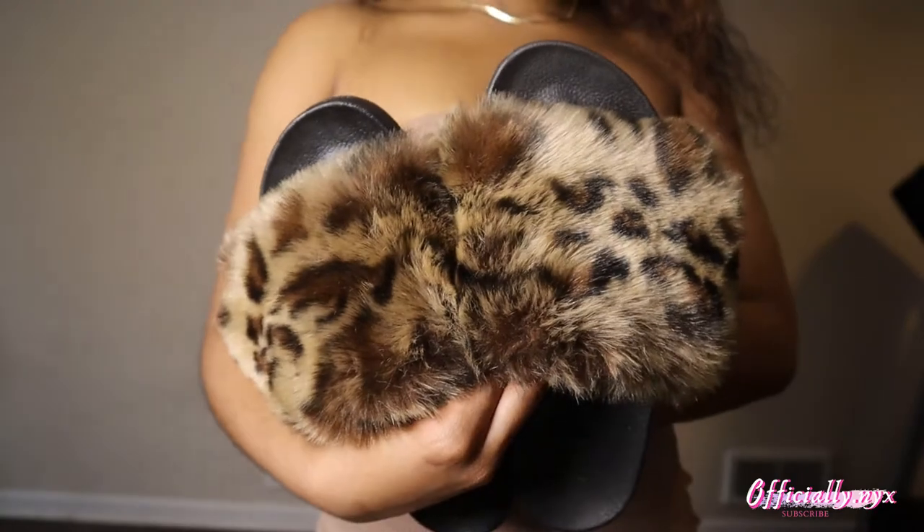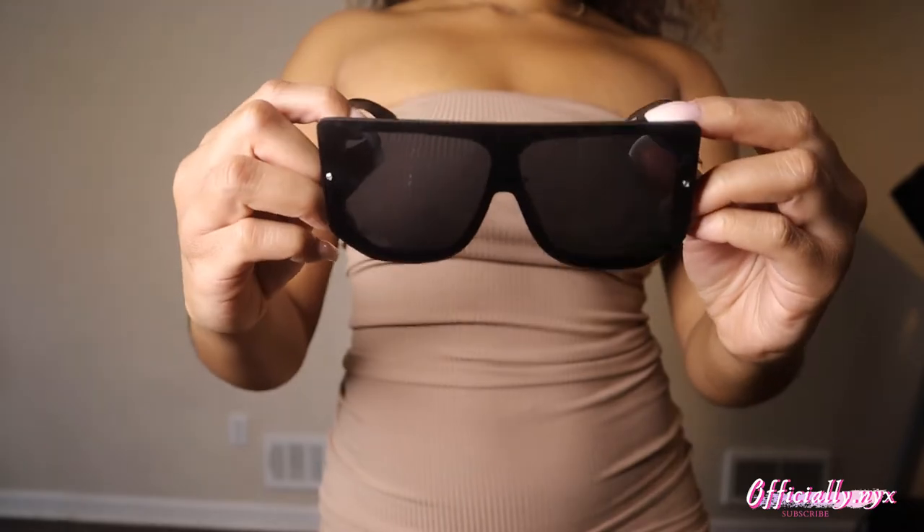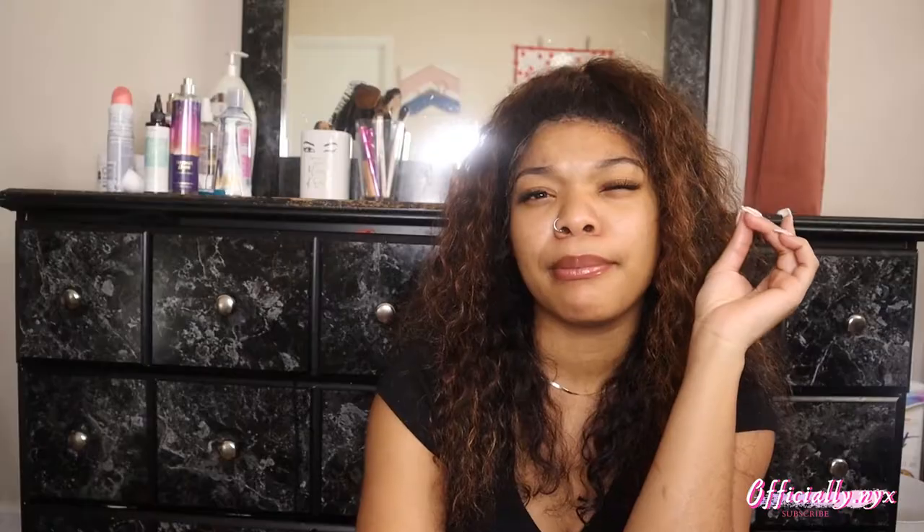I decided to pair this with my Furst slides — I got the leopard Furst slides from a random hair store. I got the glasses from Rue 21, just some regular black shades. I feel like it all ties together with the leopard purse, which I got from Payless. The reason I went the leopard route was honestly because those were the only shoes I had to match it.